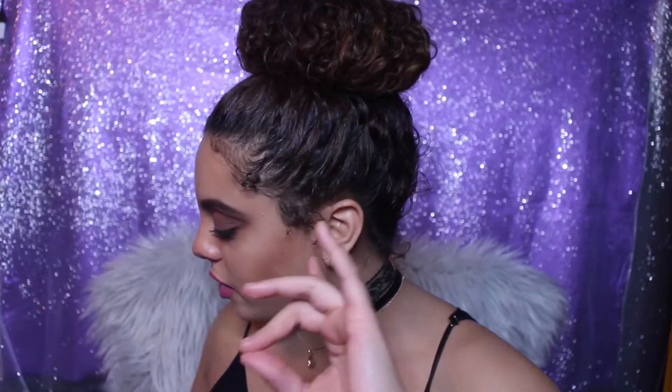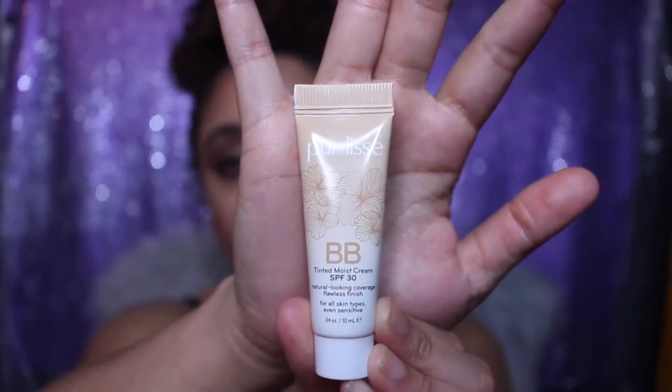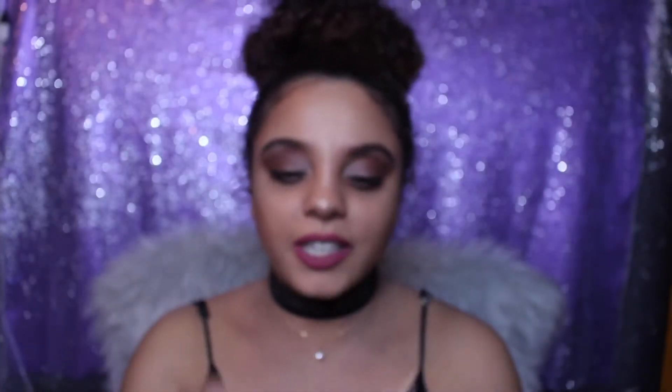I actually used all the products except the hair product because I just had my hair tied up in a bun all day. The first thing I'm going to show you is the Pearless BB tinted moisture cream SPF 30. That's what it looks like — it's a cute little sample. I used it and I love the way it looks on my face.